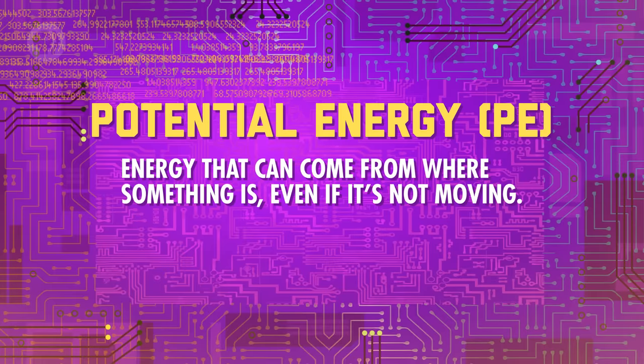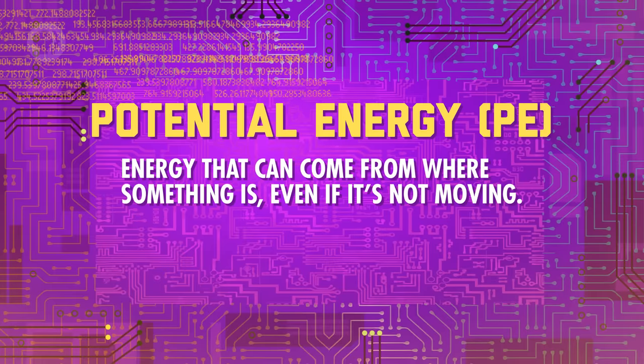The second type of energy inside a system is potential energy — energy that can come from where something is, even if it's not moving. We can basically think of it as stored energy. Potential energy often has to do with how high something is; the higher it is, the more potential energy we can have. This is often called gravitational potential energy — like if you're climbing a ladder, you'll have more and more potential energy with every step you take.